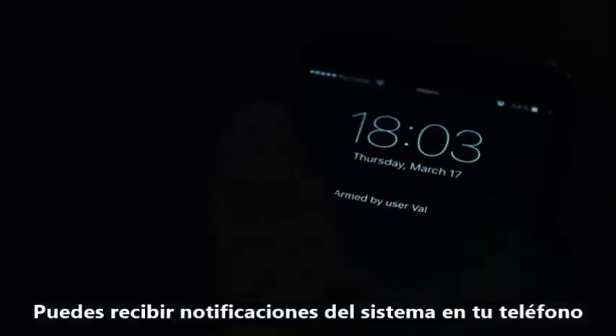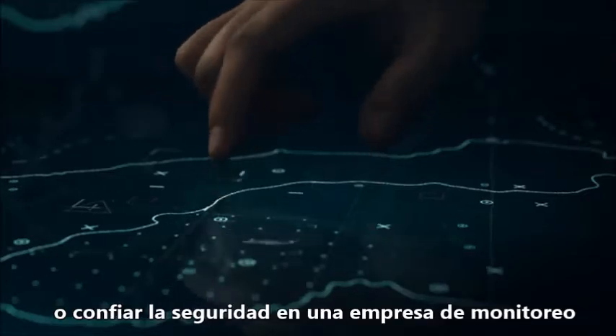You can receive system notifications on your phone, or entrust a security firm with monitoring your system in a single click.